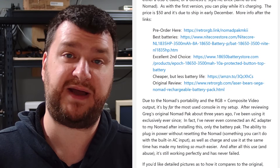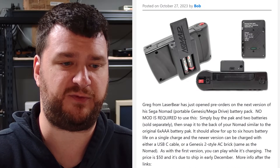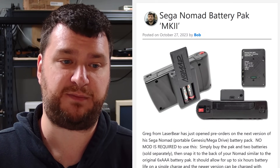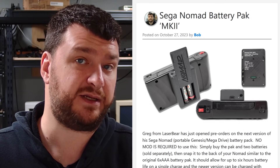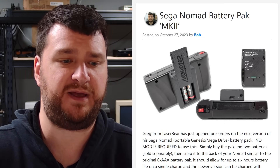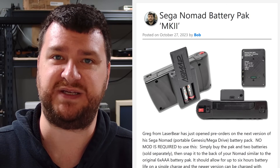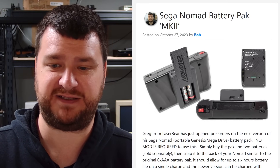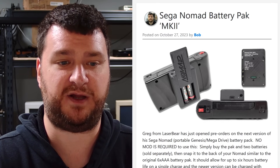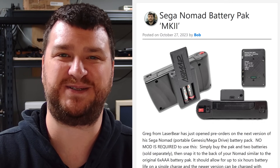Everything is linked, including the original review that shows it side by side with the original Nomad battery pack. The dimensions are basically the same as before. The price is $50 fully assembled without the batteries — you have to buy the batteries separately — and it's due to ship in early December. You can also buy kits to assemble yourself, but I'm too lazy for that. If you have a Nomad, seriously consider this one because it's definitely an upgrade over dealing with six loop batteries.